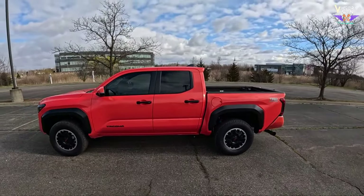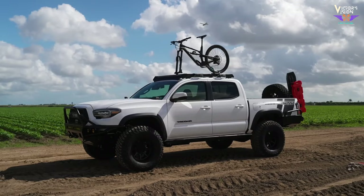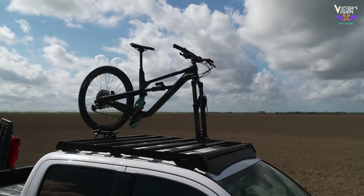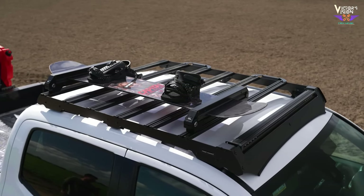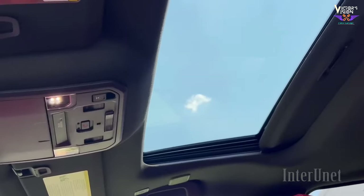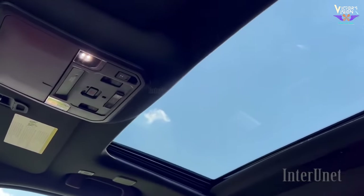The roofline of the Tacoma TRD Off-Road is relatively flat, emphasizing its boxy silhouette. Roof rails run along the top, allowing for additional cargo-carrying capacity — whether you're attaching roof racks for kayaks or bikes, these rails come in handy. There is also an option for a sunroof or moonroof that provides the cabin with natural light and ventilation.